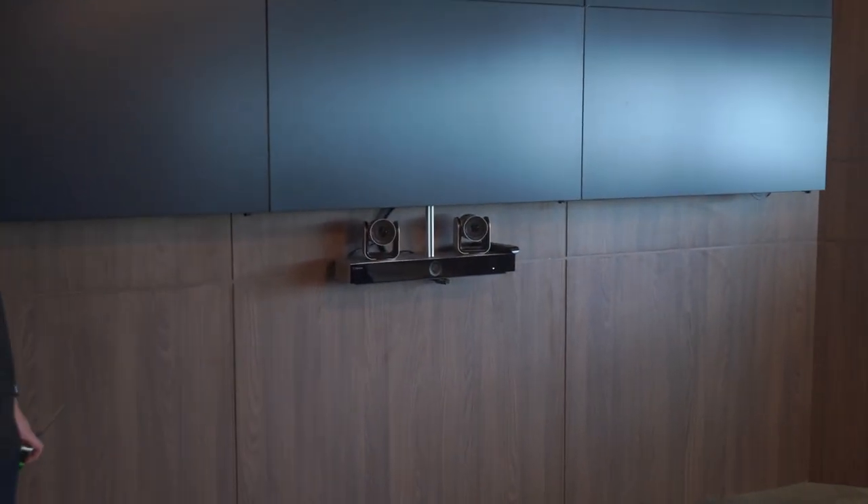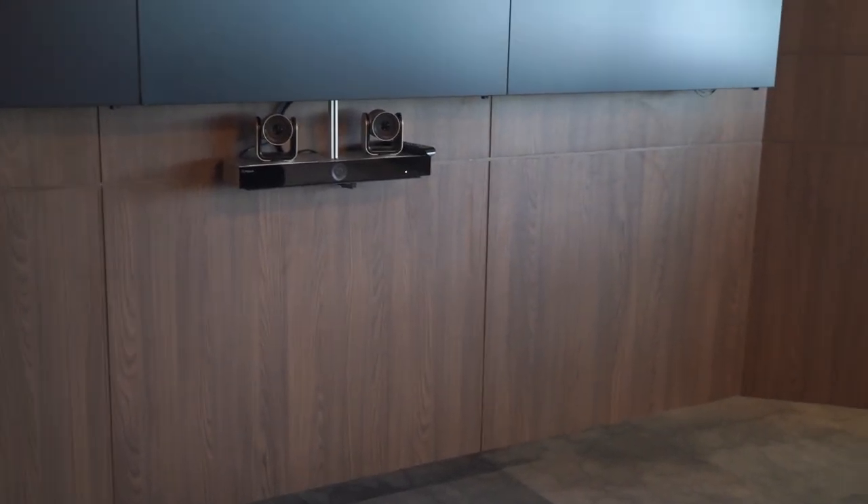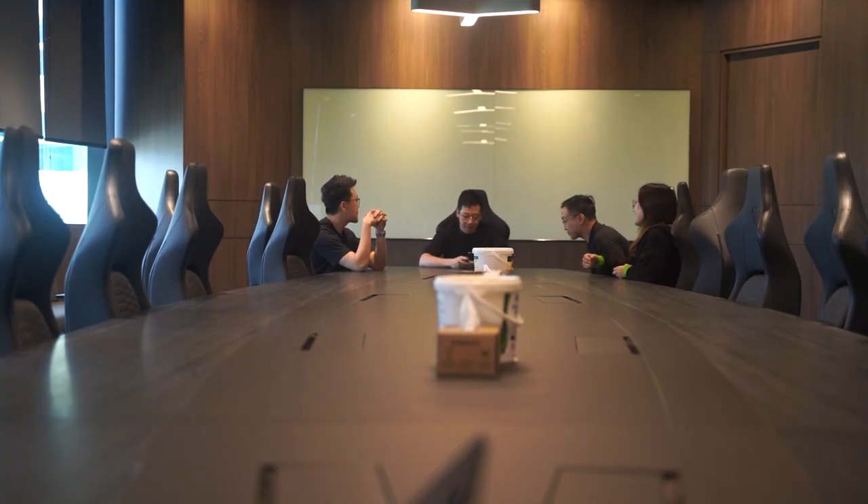I'm the one talking — look at me! Now with that much technology in a room, you'd probably think they only hold the most important meetings here. Do you guys want to play Among Us?